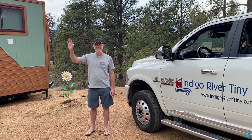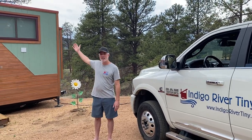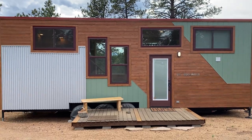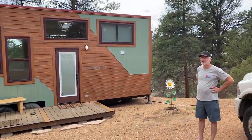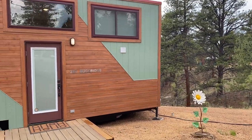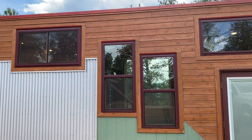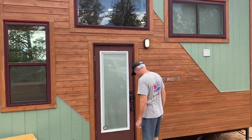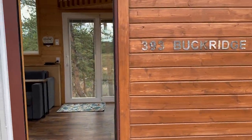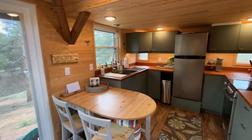Hey y'all, it's Peter from Indigo River Tommy Homes. We just stayed the weekend in Bertha out here in Florissant, Colorado. We just wanted to show y'all how cute it's decorated — it's all decked out and ready for guests. If you want to stay, we'll show you around. This is Bertha's home; we thought she was gonna go down by the lake but she ended up in the Rocky Mountains.